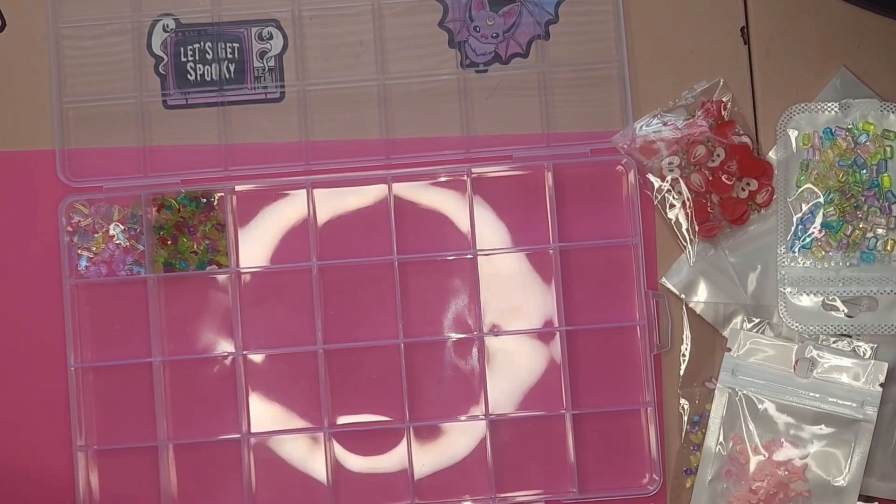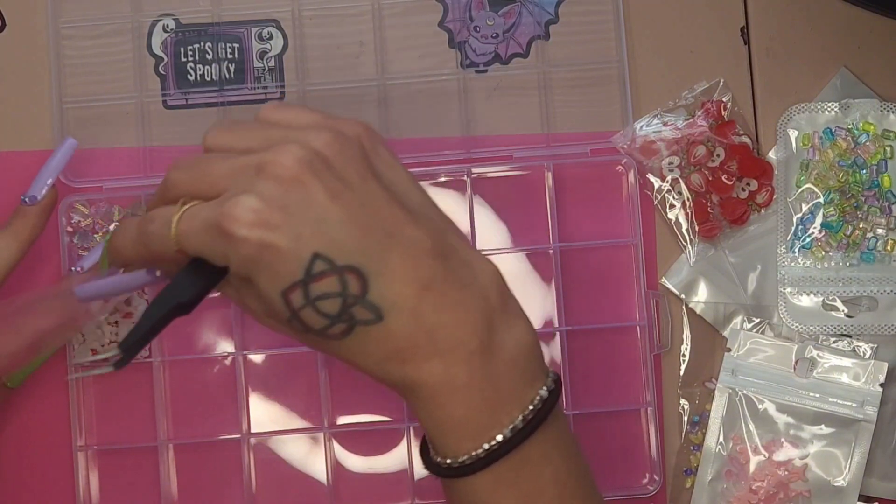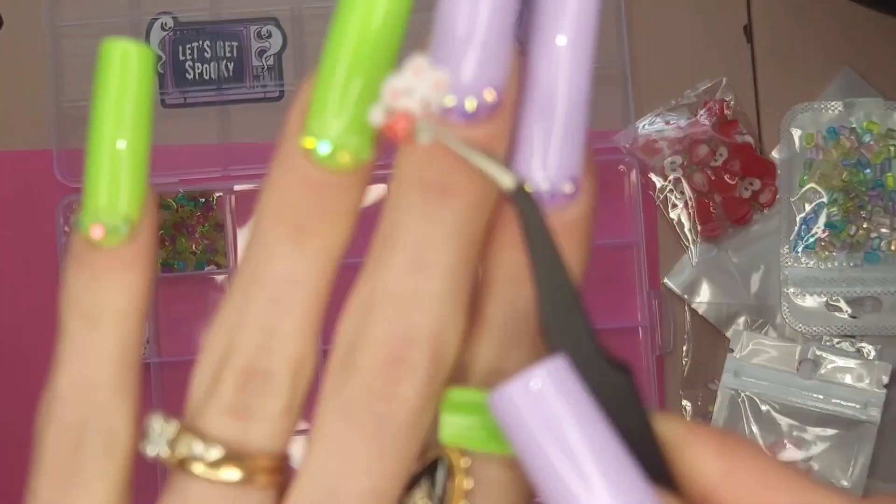Here we have some adorable little bunnies holding strawberries. You get a really good amount of all of these, and again, nothing was over $2.